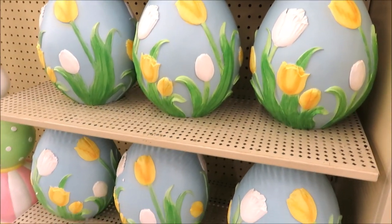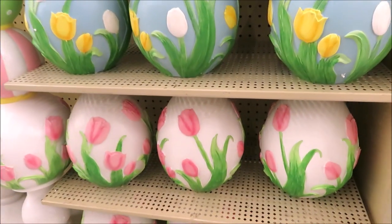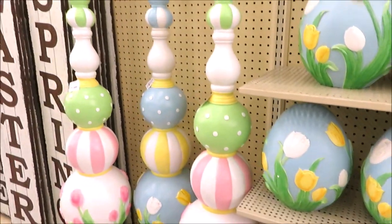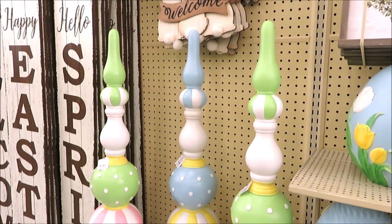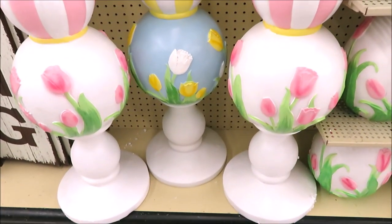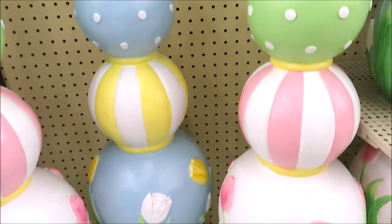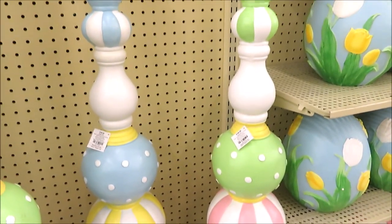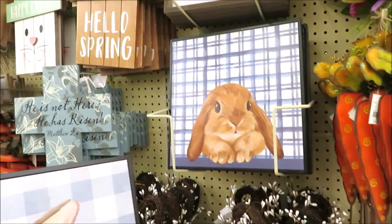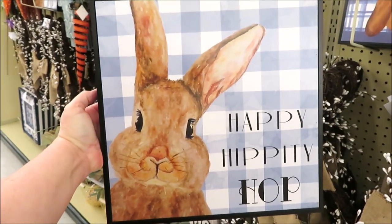Before we start on everything else, I have to show you guys these. These are really large Easter eggs, priced at $24.99. And they coordinate with these really large standing ceramic finials. They definitely have that McKenzie Child look with those stripes, just not black and white. They come in two different color versions and they're $199.99 each.